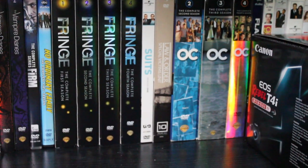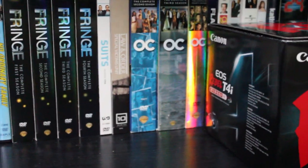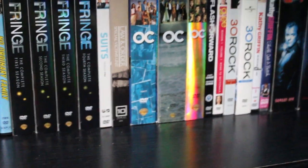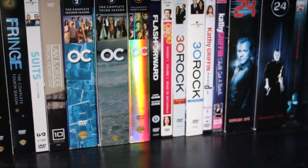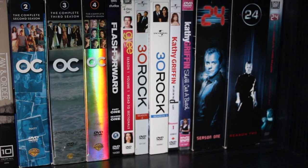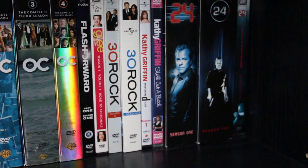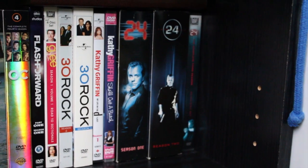Suits is a really good show as well. I have one season of Law and Order, The O.C. — another older one I thought I'd pick up to re-watch — and Flash Forward, which was a really good TV show but got canceled. I have one season of Glee, 30 Rock, and a couple of Kathy Griffin comedian DVDs. I also have 24.